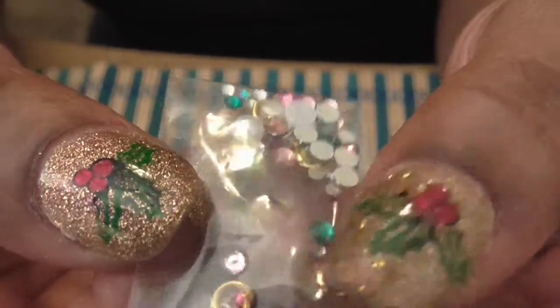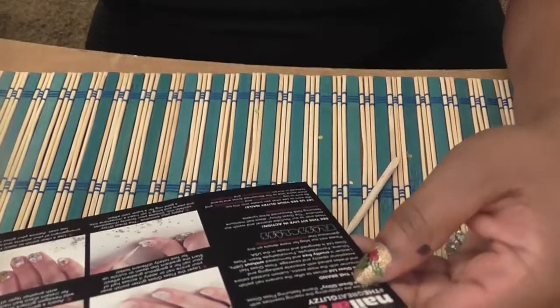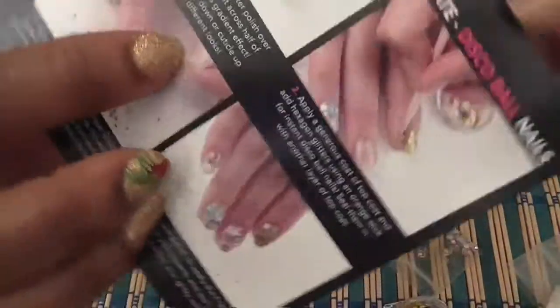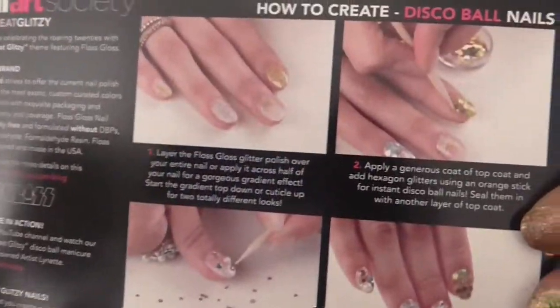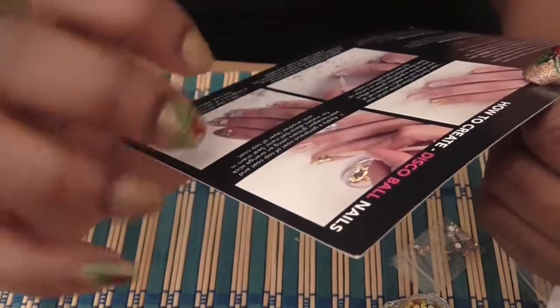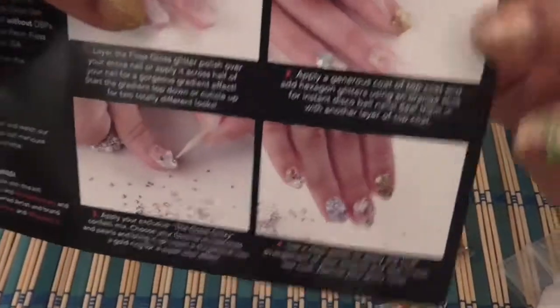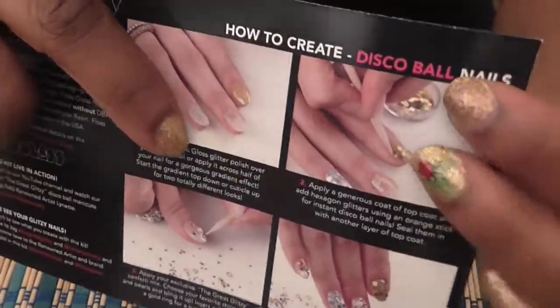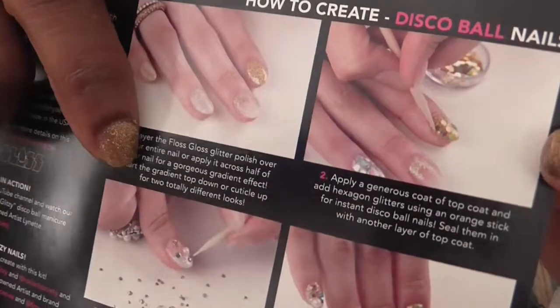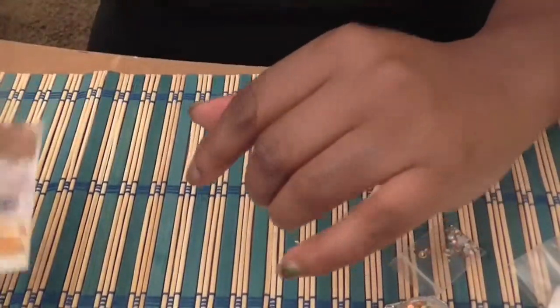Very, very nice — thank you Nail Art Society! If you want to see what they're talking about with this nail design, visit their YouTube channel — I will have a link below for the Nail Art Society subscription. On the card it says these are called 'disco ball nails,' showing you how to create them, and I may do one for you — I'm not sure.